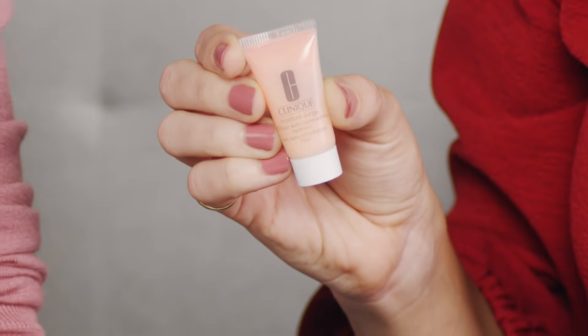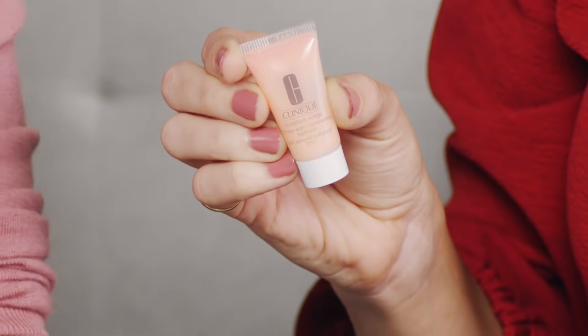From Clinique we have the Moisture Surge 72 Hour Auto Replenishing Hydrator — a refreshing gel cream that's incredibly innovative. You get instant, amazing hydration to your skin that absorbs almost instantaneously, and then it lasts for 72 hours. It's perfect if you have a long travel schedule, a long weekend, or a long day at work. The skin really does stay hydrated for longer.